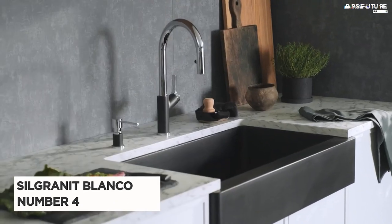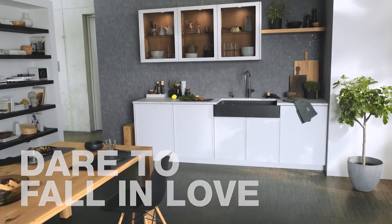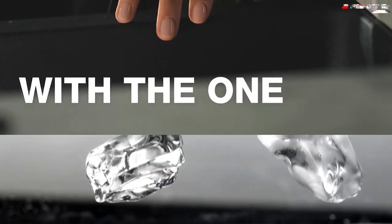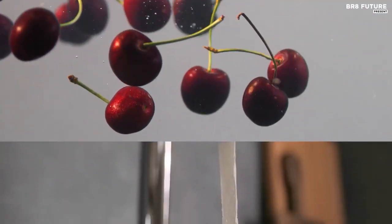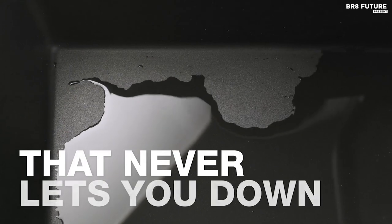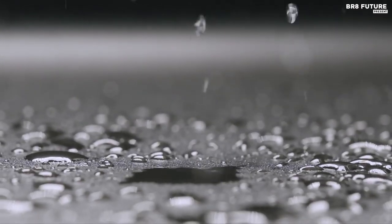Meet the Silgranite Blanco, a kitchen sink that transcends the ordinary, blending durability and elegance. Crafted from patented Silgranite material, it's a fortress against kitchen chaos — resistant to heat, scratches, stains, chips, and impacts. The Hygienic Plus Surface technology not only fends off liquids and dirt, but also inhibits bacteria growth by a staggering 98%.